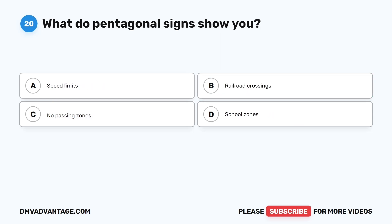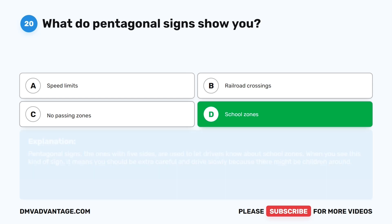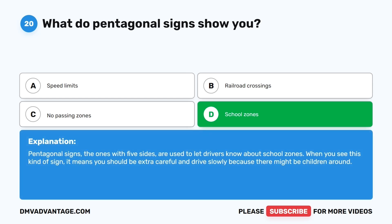Question twenty. What do pentagonal signs show you? The correct answer is D: School zones. Pentagonal signs — the ones with five sides — are used to let drivers know about school zones. When you see this kind of sign, it means you should be extra careful and drive slowly because there might be children around.